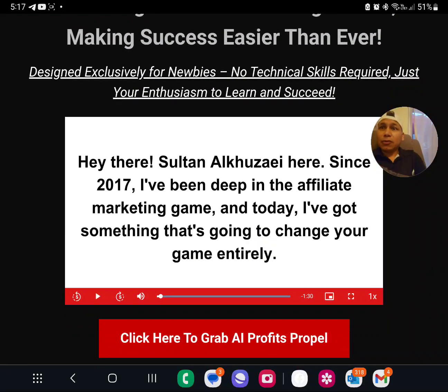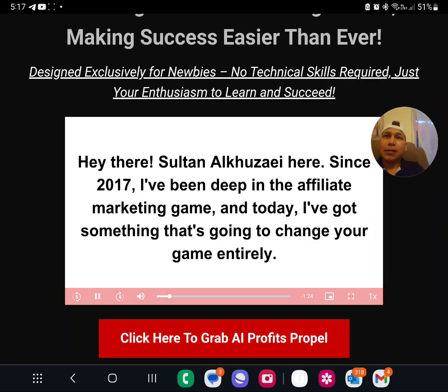Hey guys, what's going on? Thank you so much for watching my product review — AI Profits Propel. Are you a beginner in affiliate marketing who feels overwhelmed and unsure where to start? Before we begin with this review, please check out the first link in the description.